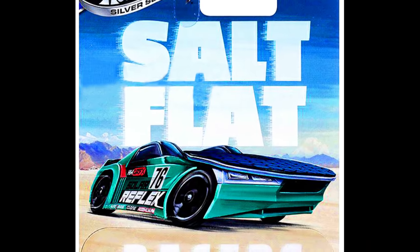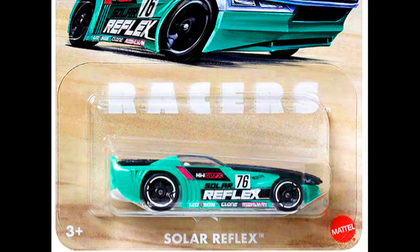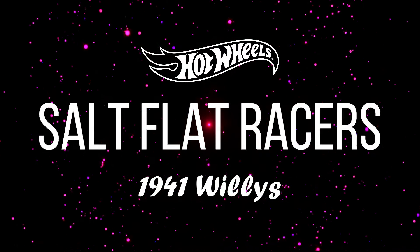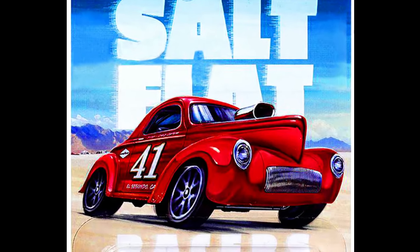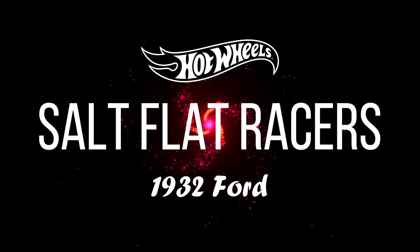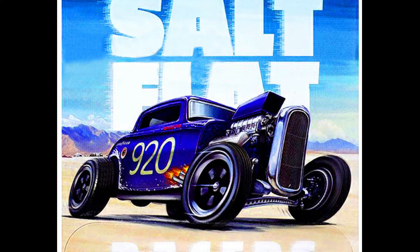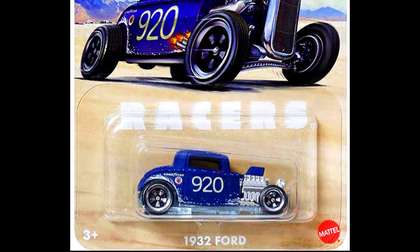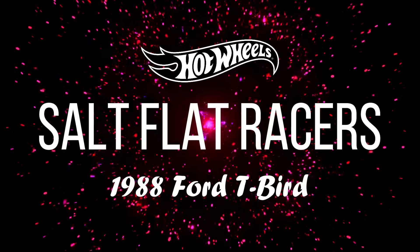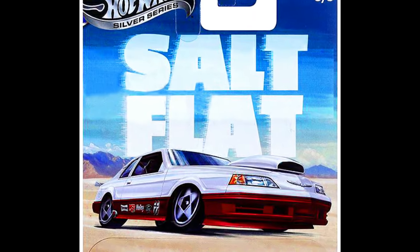Next is a Solar Reflex, a 1941 Willis, a 1932 Ford with salt flats decals on the sides, and a 1988 Ford T-Bird.